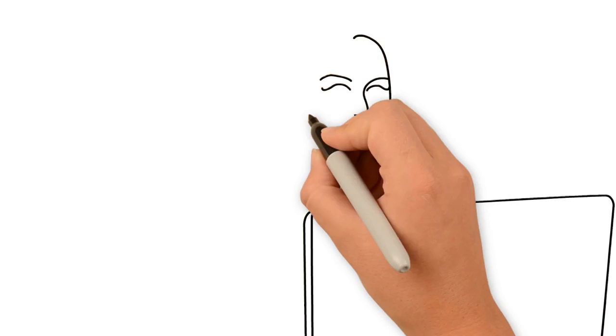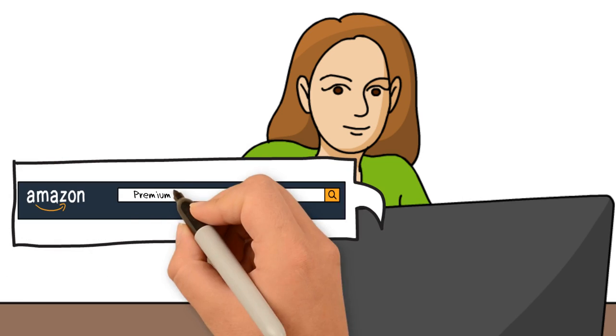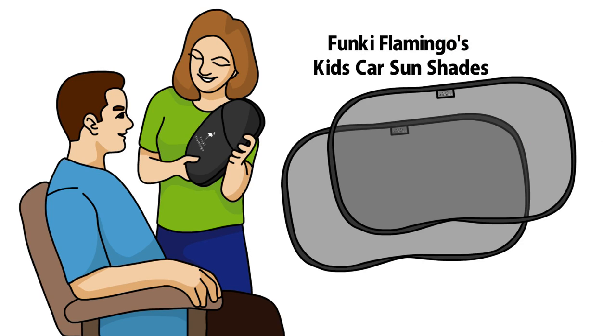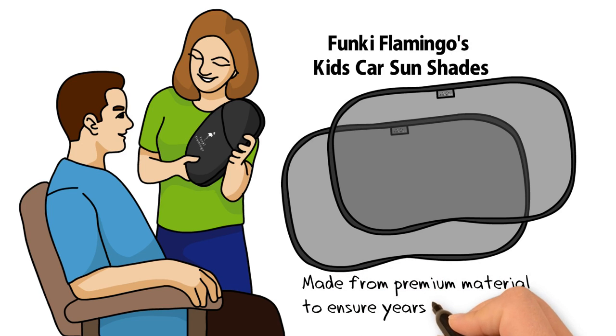Don't just stick anything to your car window. When it comes to protecting your children, you need to invest in premium quality. Funky Flamingo's Kids Car Sunshades is not like any other brand. It is made from premium materials to ensure years of sun protection.